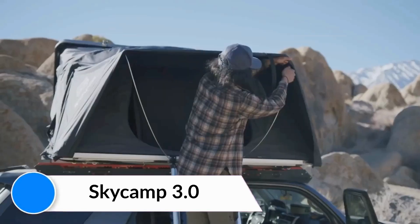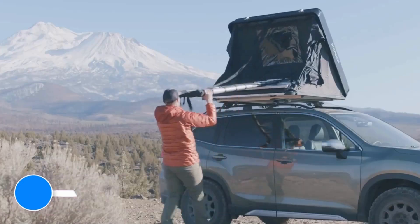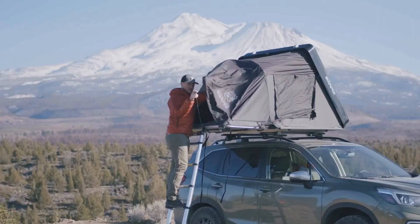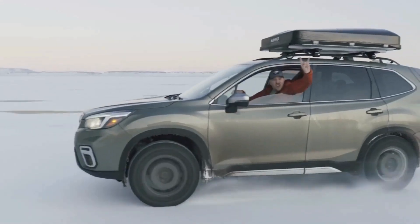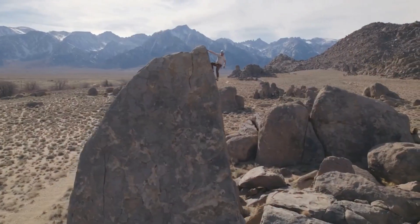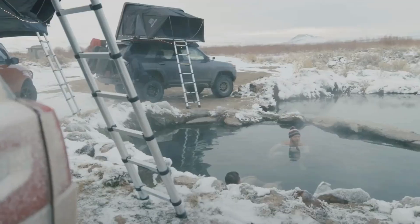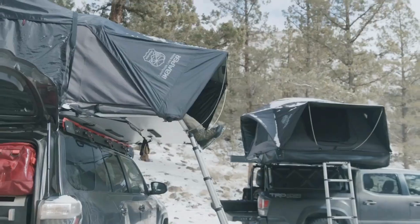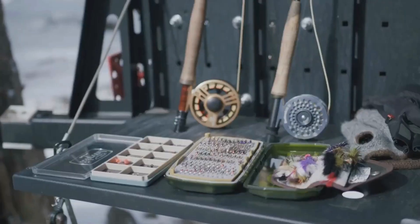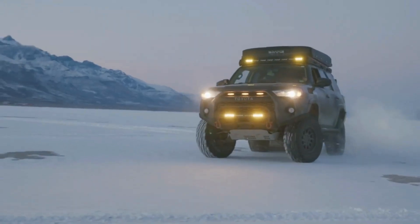SkyCamp 3.0. Hard shell lock improvements offer an easier, quicker, and more secure locking method for the closed tent. Locking latches now have hooks on the side of the hard shell in lieu of the bottom of the tent, making closing much easier when mounted to flat rack systems like the Rhino Rack Pioneer Platform or the Front Runner Slimline 2. The 3.0 latches also offer adjustability — a much-loved upgrade at Rhino Adventure Gear.